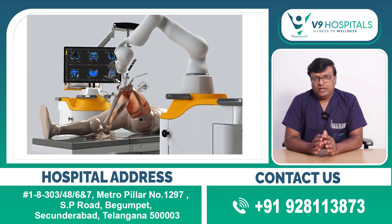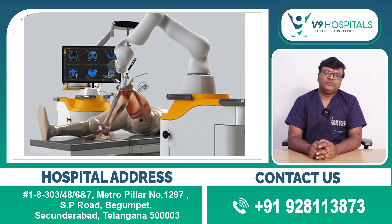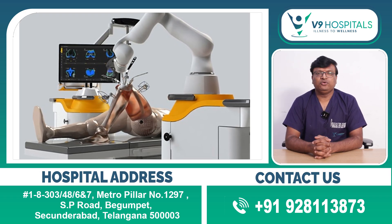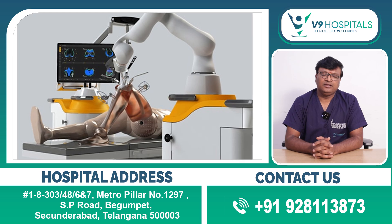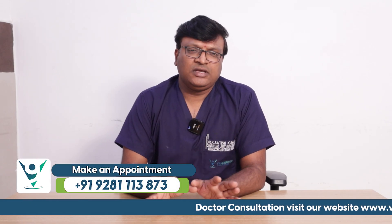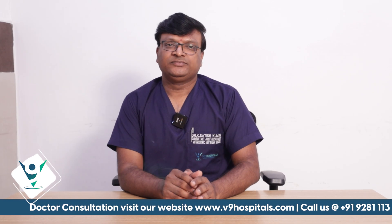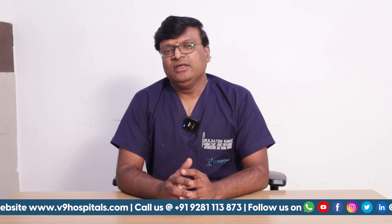Joint replacement is robotic joint replacement. There is a lot of robotic technology involved. We are doing the robotic joint replacement using the Naviswiss technology.